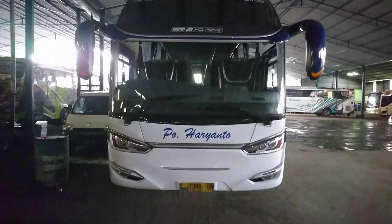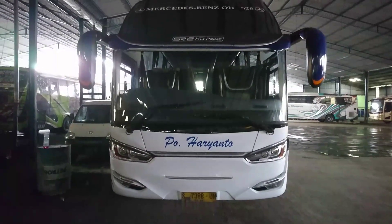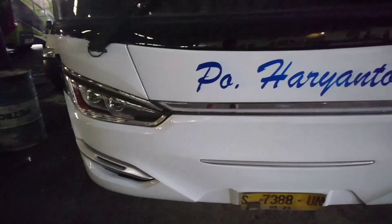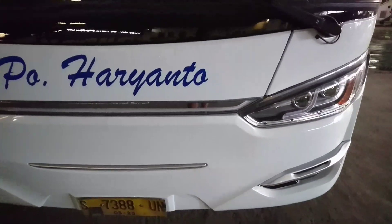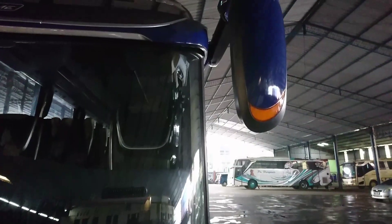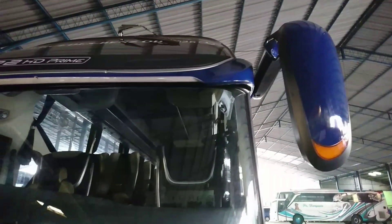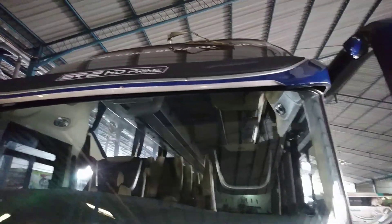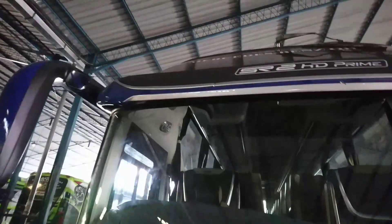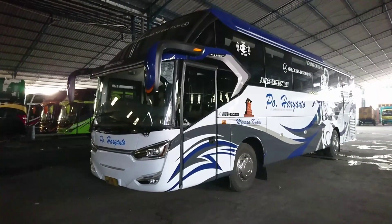Handle pintunya dari dalam, di luar tidak ada handle pintu. Ada spion kecil di samping pintu driver. Tampilan sisi depannya sudah terlihat ada stiker PO Haryanto warna biru, tidak ada emblem Mercy. Foglamp dan headlamp sudah diganti model SR2 terbaru. Spionnya warna biru, gagangnya warna hitam, bandunya warna biru dengan variasi silver abu-abu tua. Ada stiker SR2 D-Prem dan stiker Mercedes-Benz di kaca atas.